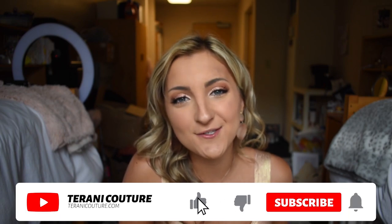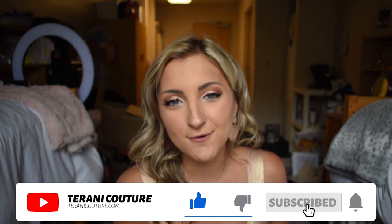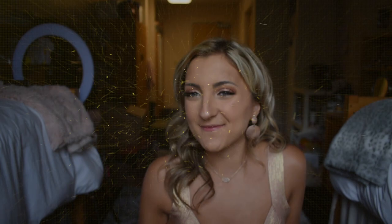That is all for today's little get ready with me. If you are looking for a Tarani Couture cocktail dress, be sure to check out their cocktail dresses — I will leave the link in the description below. Make sure you're sticking around to see what other styles we're talking about here on our YouTube channel and on our blog. Thanks so much for stopping by guys, I'll talk to you in my next video.